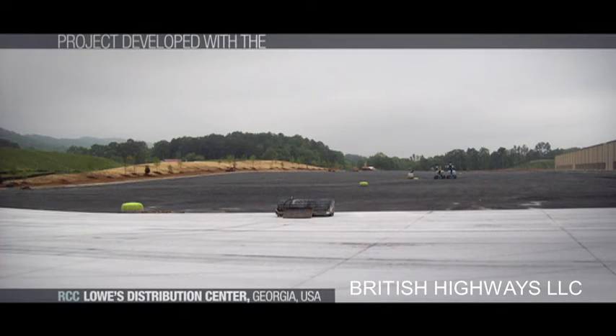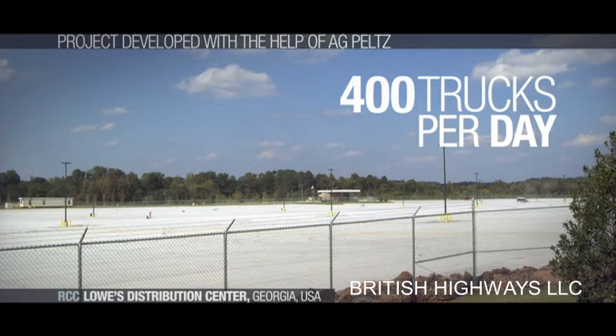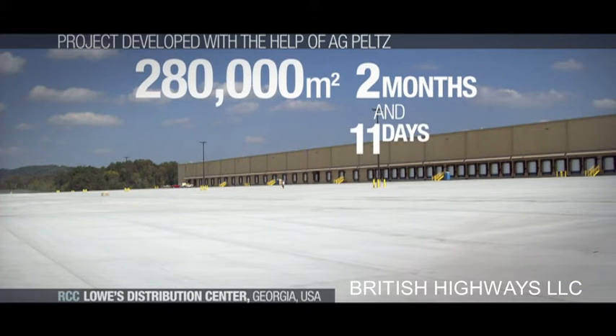For example, in 2012, Cemex worked with AgPelts on the construction of Lowe's Distribution Center in Georgia, USA, that handles an average traffic of 400 trucks per day. Taking advantage of the RCC solution combined with the expertise of AgPelts, 280,000 square meters of RCC pavements were placed in just 2 months and 11 days.